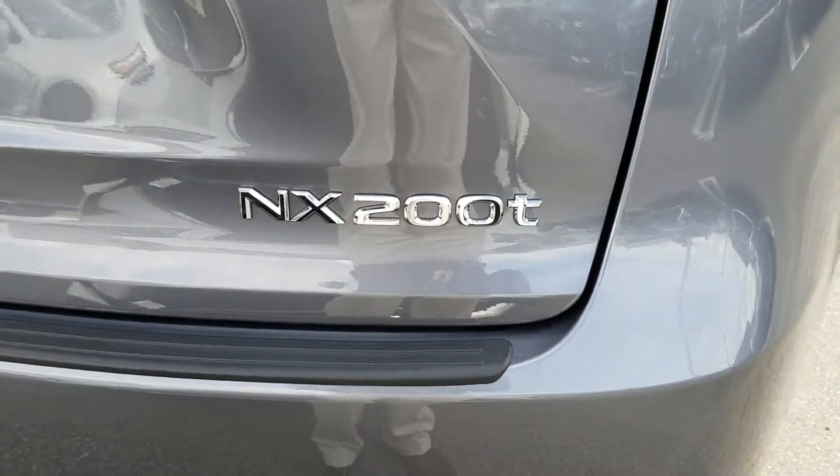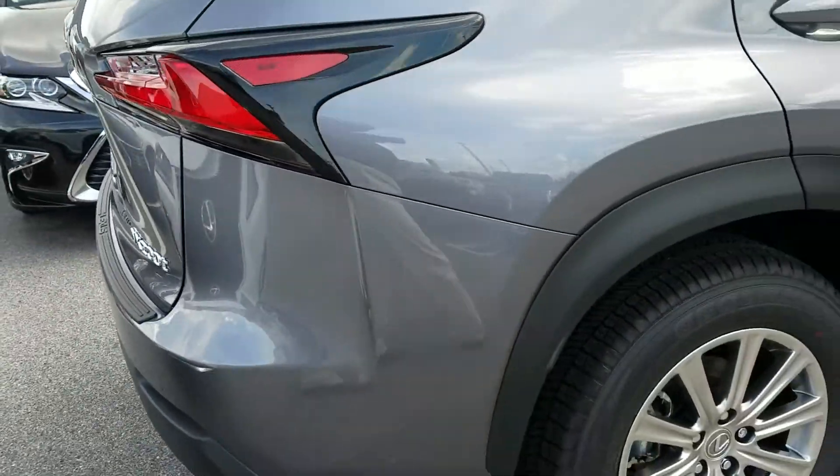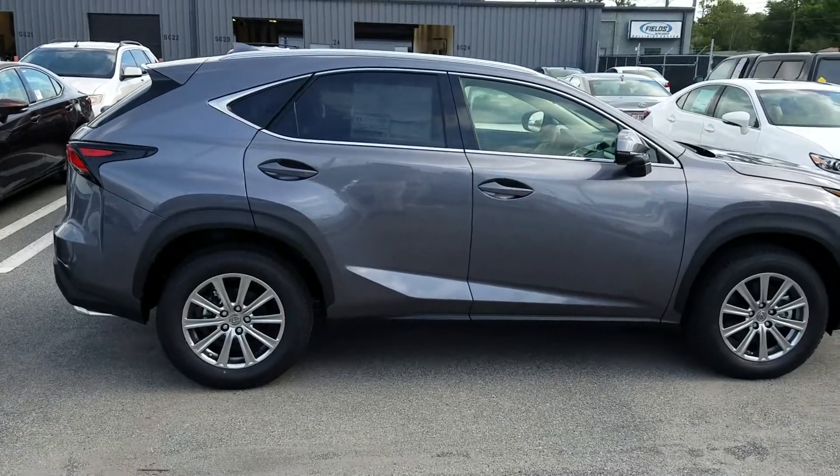Hi, good morning. Nick Daris here at Lexus of Jacksonville. Thank you for your internet inquiry on this specific NX. It just came off the truck yesterday, so it's still got a lot of plastic on the inside.